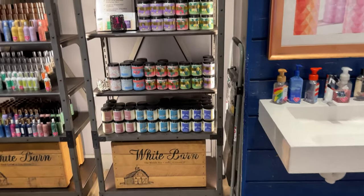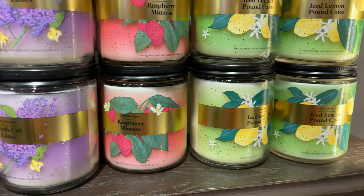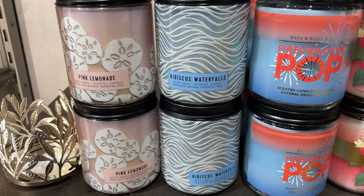And then our single wick candles — let's check out the new scents. They have Lilac, Raspberry Mimosa, and Pound Cake. I got the Firecracker and Biscuits and Cookies.